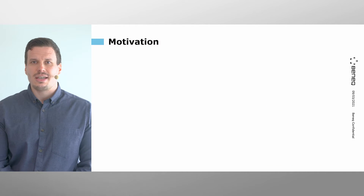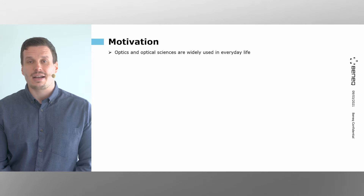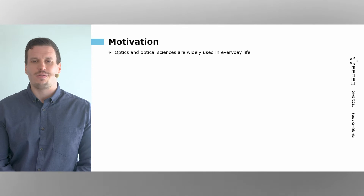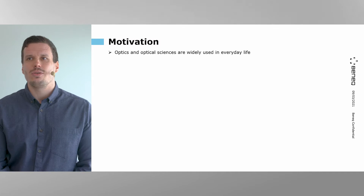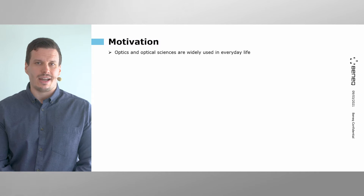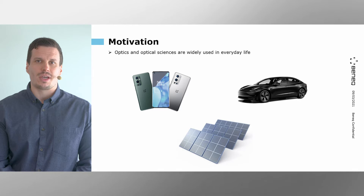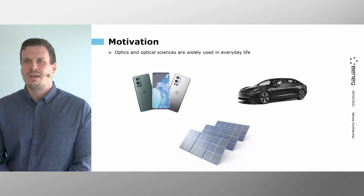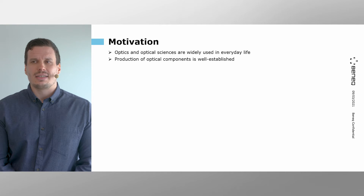Let's start this presentation with motivation — why are we doing this kind of research? Optics and optical sciences are in fact one of the oldest branches of physical sciences. However, optics is still a very relevant technology today, as it is being very widely used in all kinds of devices found in everyday life. These can be, for example, mobile phones, solar cells, or self-driving cars.